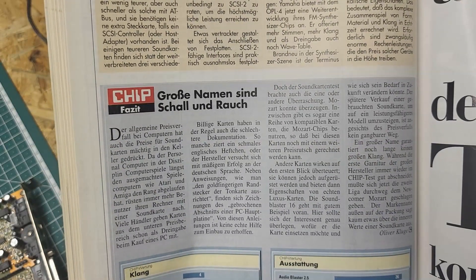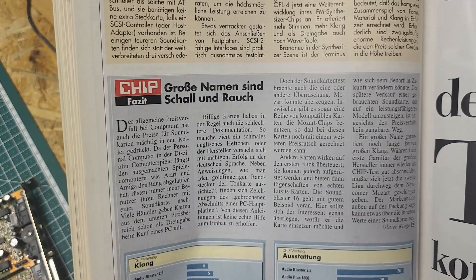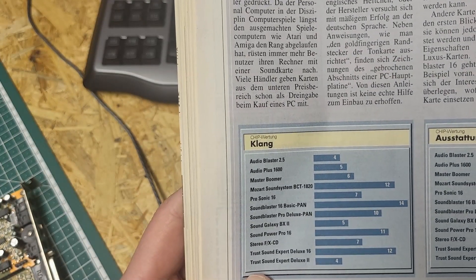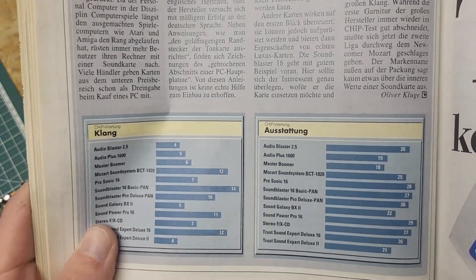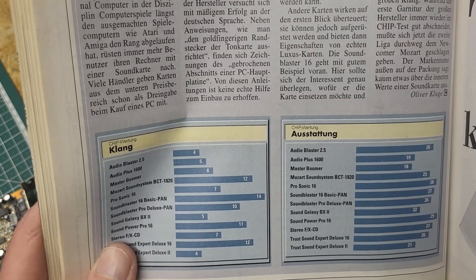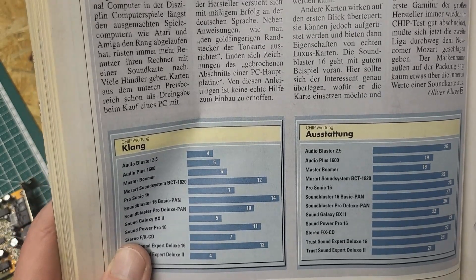While the top tier of major manufacturers continues to score well in the Chip test, the second league was now beaten across the board by newcomer Mozart. The brand name on the outside of the packaging says little about the inner qualities of the sound card. The sound test was won by the Sound Blaster 16, followed by the two Mozart cards. In terms of features, the cards are closer together — the winner there was the Sound Power Pro 16 with its Jazz chipset, followed by the ProSonic 16 and the Sound Blaster 16, with the others very close behind.